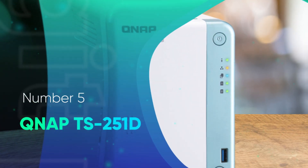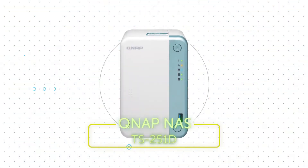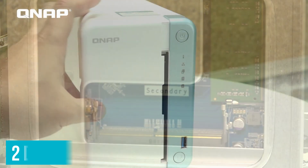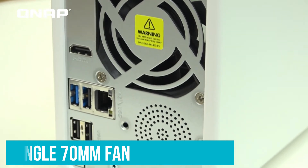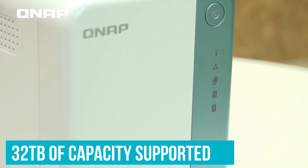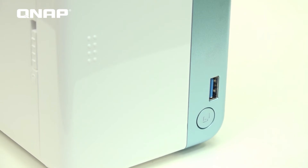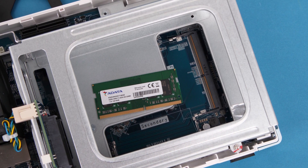Number 5: QNAP TS251D. The TS251D is the company's NAS for those seeking excellent value. You've got an Intel Celeron J4005 processor, 4GB of RAM that can be bumped up to 8GB, and 2 drive bays. Everything is cooled with a single 70mm fan, but you could easily do more advanced tasks on this enclosure. With up to 32TB of capacity supported, the TS251D is ideally suited for home file storage and a means to back up all your devices, saving you money by no longer requiring cloud storage subscriptions.